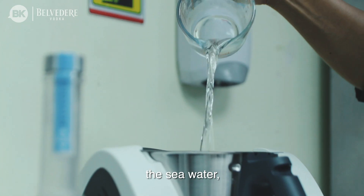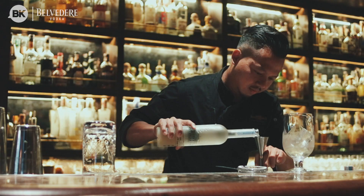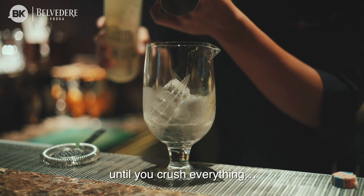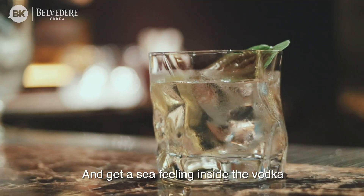Clam, the sea water, sand, and then three different kinds of salt. Blend it together with the Belvedere vodka until you crush everything and get that sea feeling inside the vodka.